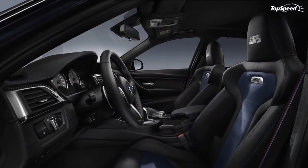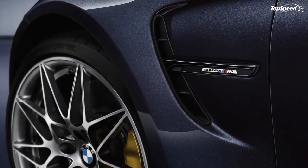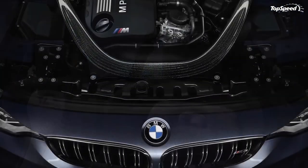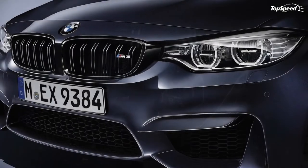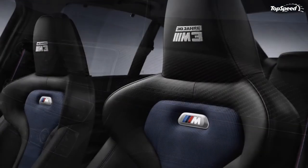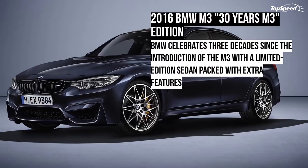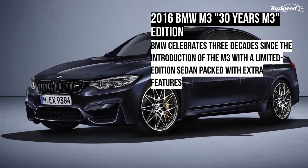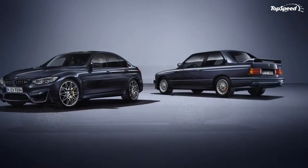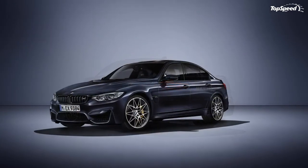The first thing that catches the eye when looking at the M3 '30 Years M3' is the exclusive Macau Blue metallic exterior color. The bright, flashy hue was first introduced as an option on the first-generation M3, and BMW revived it for the special occasion. The limited edition sedan also stands out thanks to the competition package it received as standard, which adds sportier bumpers, special wheels, and the BMW Individual high-gloss shadow line with enhanced features such as black chrome tailpipes. Other goodies include unique M gills with '30 Years M3' lettering on the front fenders, and the sedan rides on 20-inch M light alloy wheels with 666 M star spoke design and mixed tires.